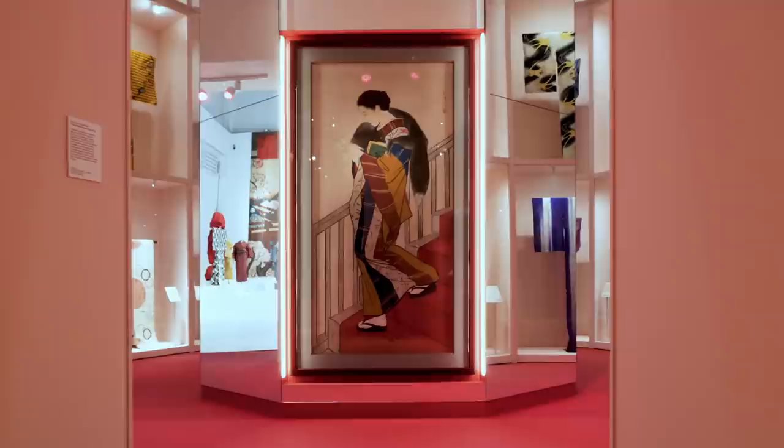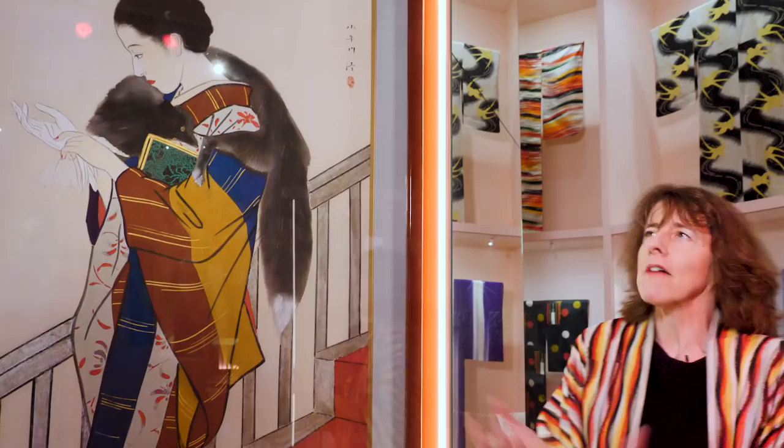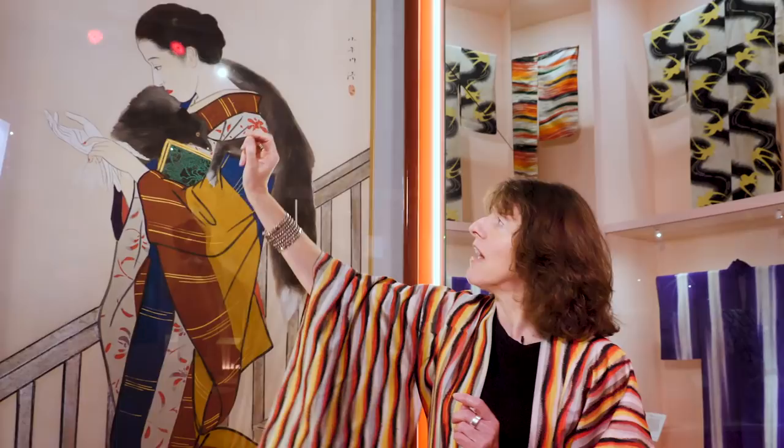This woman is the epitome of 1930s chic, walking down the stairs like a Hollywood starlet. She's wearing a beautiful striped kimono, but she has her fox fur wrapped around her shoulders, a modern hairstyle, a clutch bag, and her fingernails match her lipstick.